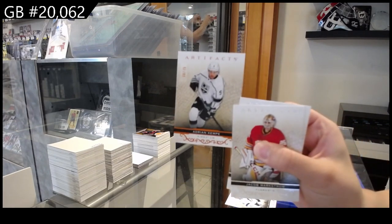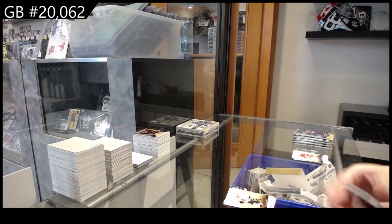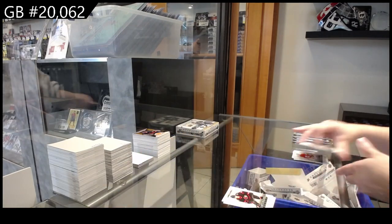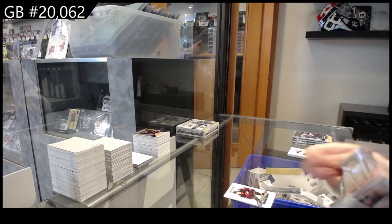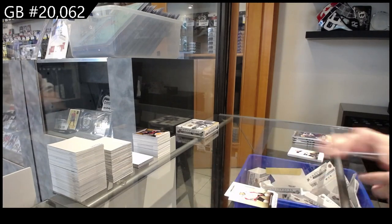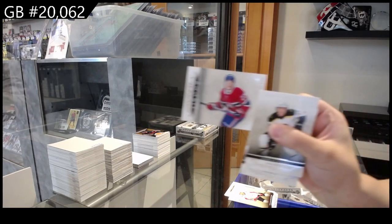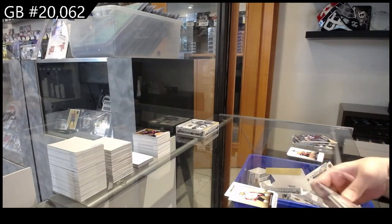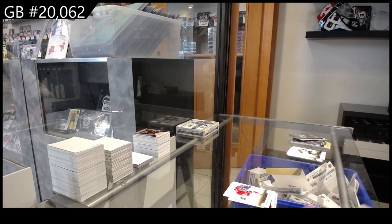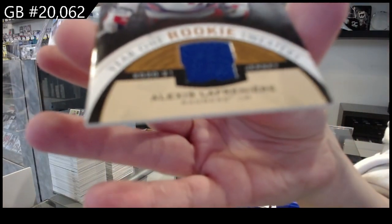Number to $2.99 for LA, Kempe. Number to $2.99 rookie for Ottawa, Shane Pinto. Number to $4.99, Nicklas Backstrom for Washington. Number to $4.99 rookie for Montreal, Cole Caufield. We have a year-one rookie sweaters jersey for the New York Rangers, Alexis Lafrenière.